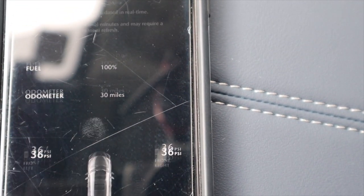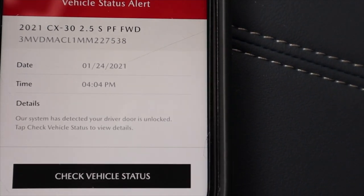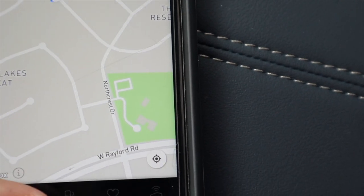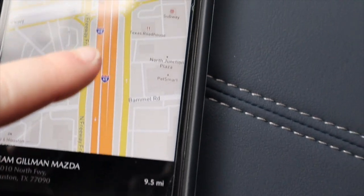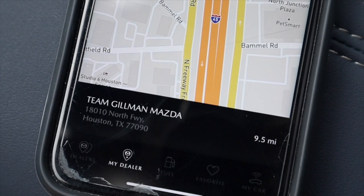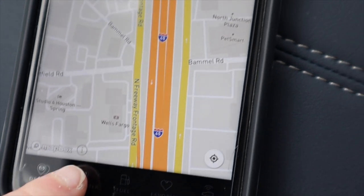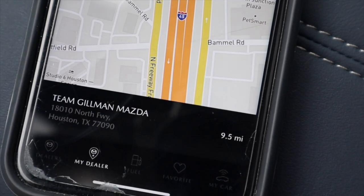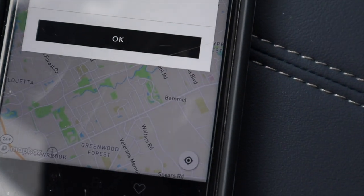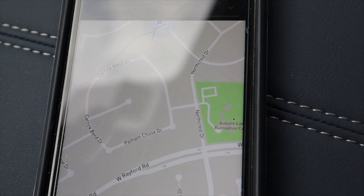A cool feature is that you can locate your vehicle — currently it shows my car right there, which is super cool. It shows you exactly where your vehicle is and also where your dealership is. You can choose your dealerships and set a preferred dealer. You can also see nearby fuel stations and your favorite places right on the Mazda app.